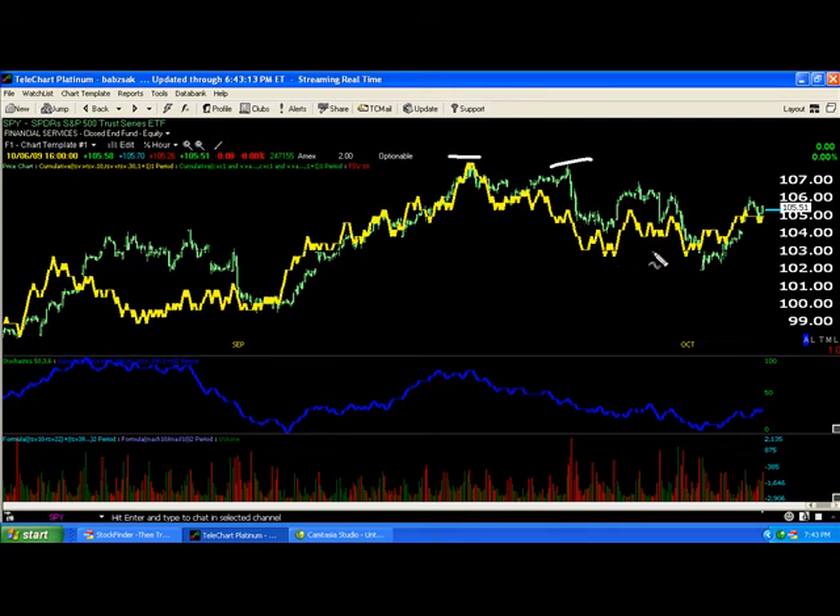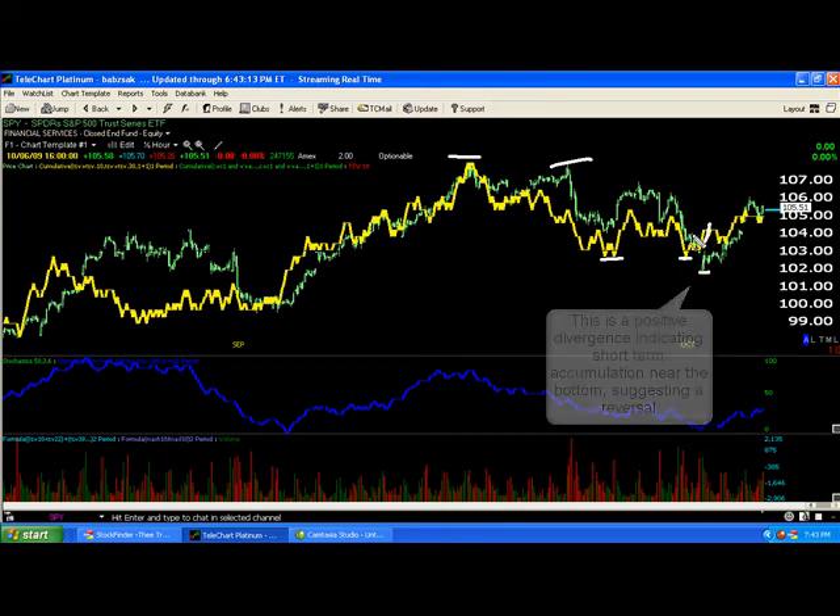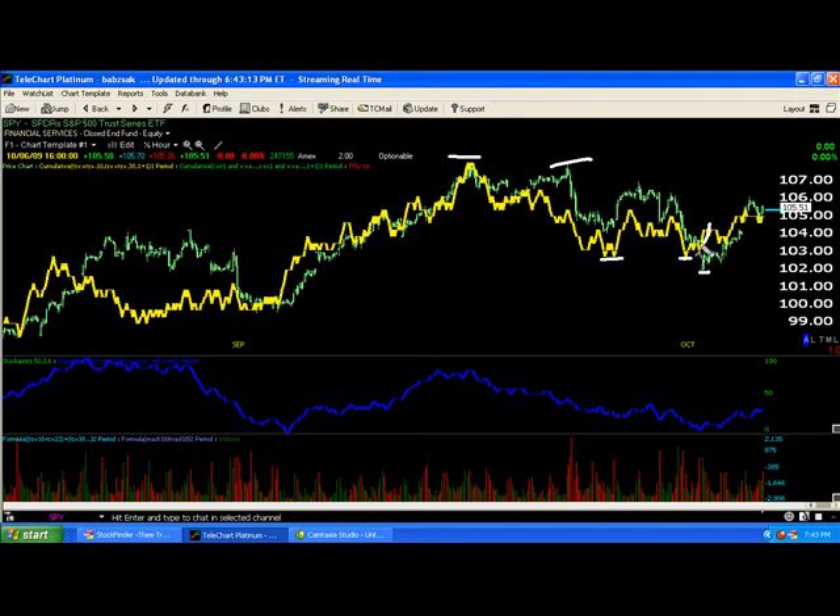Another interesting development is that the indicator actually predicted this bounce. We're making lows here — we should be making lower lows over here — but at the very low, this indicator is actually moving up. So it was moving, not quite into a leading divergence, but it was pointing toward something like a bounce being probable. As we look at some of the other 3C indicators, we're going to see more of that.